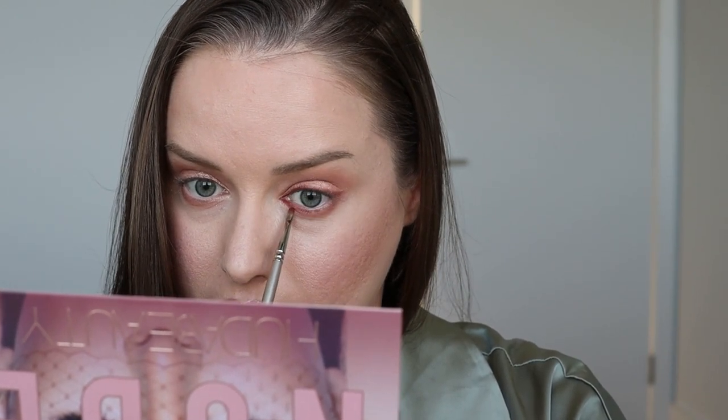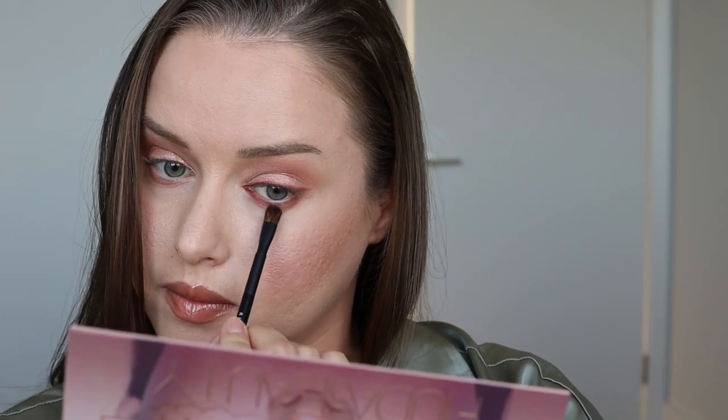Не забываем про нижнее веко. Здесь тоже начинаю рисовать стрелочку от внутреннего уголка глаза, от слезной линии — для того чтобы взгляд был более ярким и драматичным. Чистой пушистой кистью подтушёвываю там, где, по моему мнению, нанесла слишком много цвета, для более мягкого перехода. Вот такой второй финальный результат.